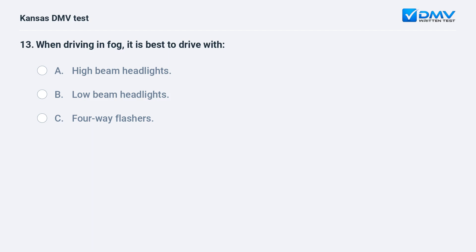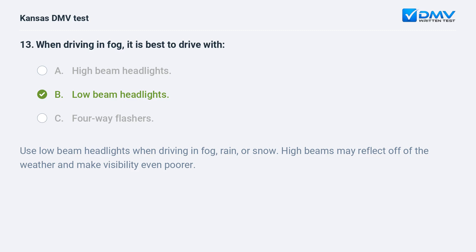When driving in fog, it is best to drive with: A. High beam headlights. B. Low beam headlights. C. Four-way flashers. B. Low beam headlights. Use low beam headlights when driving in fog, rain, or snow. High beams may reflect off of the weather and make visibility even poorer.